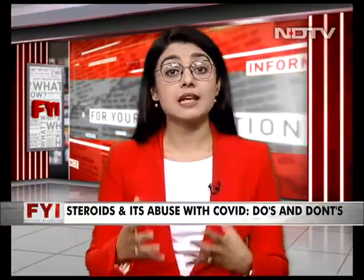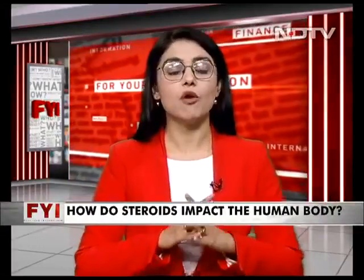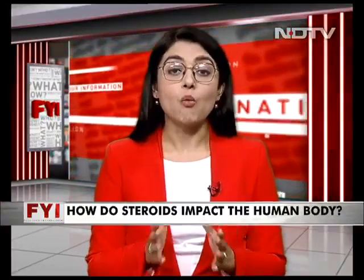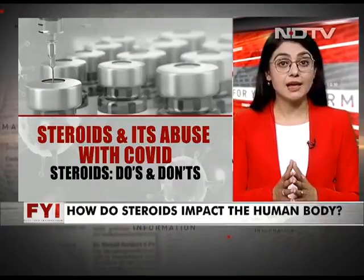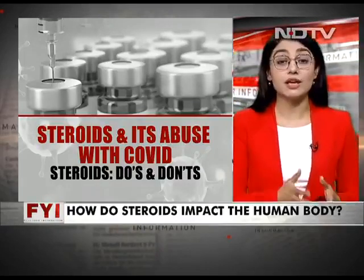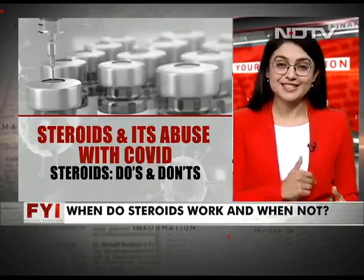As a fallout of black fungus and the enormous amount of cases — and lives lost — in several parts of the country, the focus has come to the use of steroids, not just in COVID but otherwise as well. So we thought on FII we'll give you a full explainer on what steroids are, the basic do's and don'ts, things you must follow if you're taking them, or compelling a doctor to give you one or hoarding steroids during the pandemic.